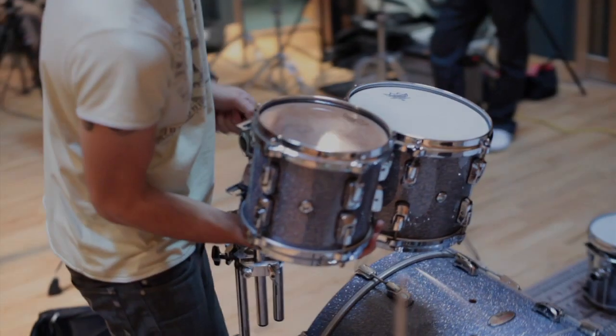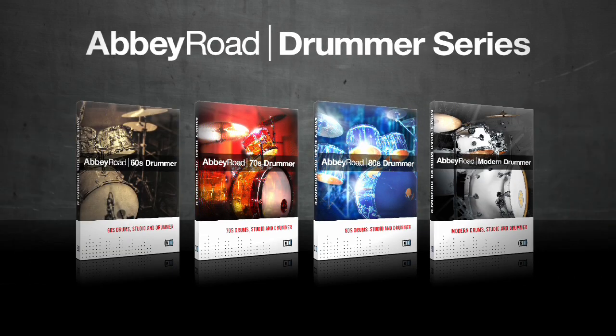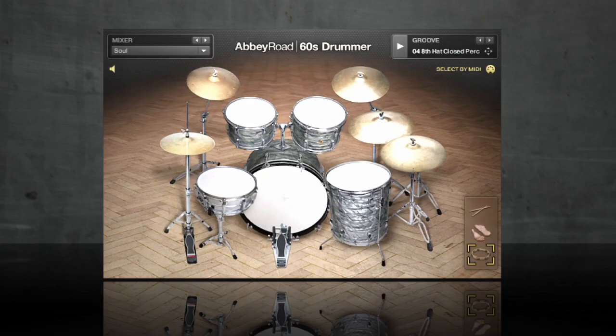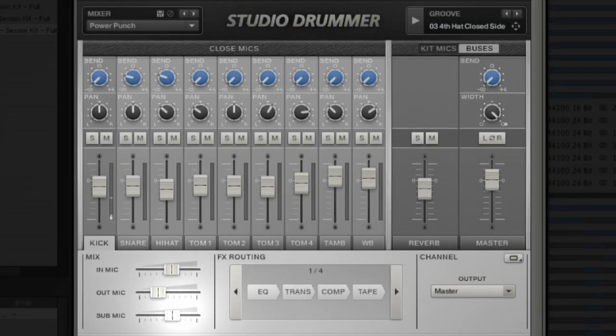Now, Native Instruments is going back to Abbey Road to give you not only the drums, but the drummer too. Presenting the Abbey Road Drummer Series — incredible, expressive, multi-sampled drums, enhanced and updated with cutting-edge technology from Studio Drummer.